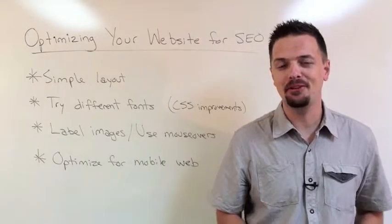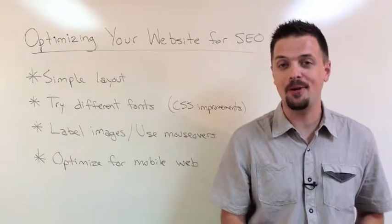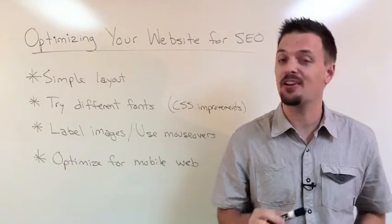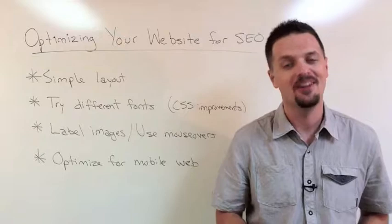Hey there, this is Brad Miller from Cartuso, and today we're talking about optimizing your website for SEO. But before we get started, you can check us out at Cartuso.com anytime for more information about internet marketing online.